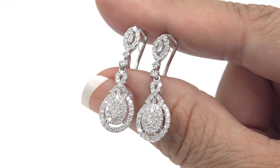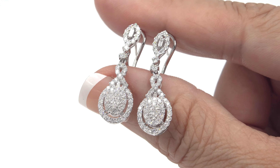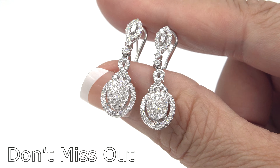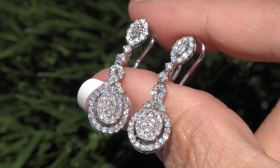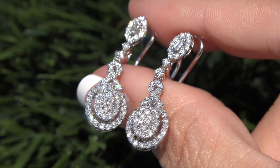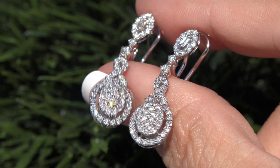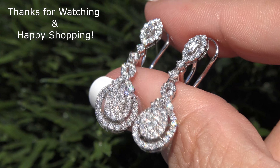Our number one goal is to help you create your ultimate jewelry collection. So don't miss out on this once-in-a-lifetime opportunity to own these top quality, high-end, collector's grade, VS2 to SI1 Clarity, earth mined white diamond dangle cocktail earrings. Thanks for watching and happy shopping!